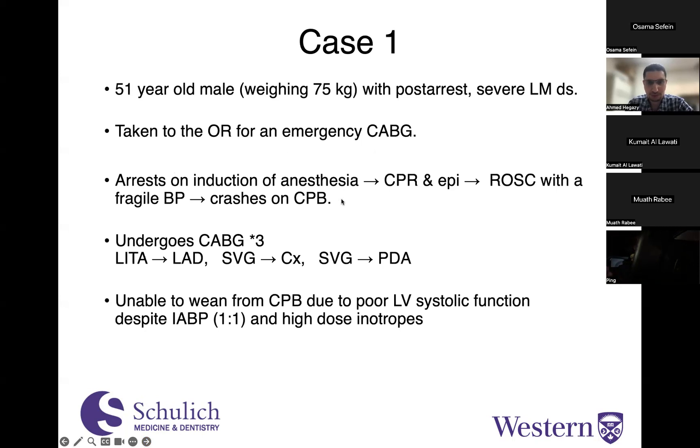He arrests again on induction of anesthesia — CPR, epi — he has ROSC with a fragile blood pressure, crashes on bypass, undergoes a CABG times three: LIMA to LAD, vein graft to the circumflex, vein graft to the PDA. However, we're now unable to wean from cardiopulmonary bypass due to poor LV systolic function, despite a balloon pump with one-to-one augmentation and high-dose inotropes.